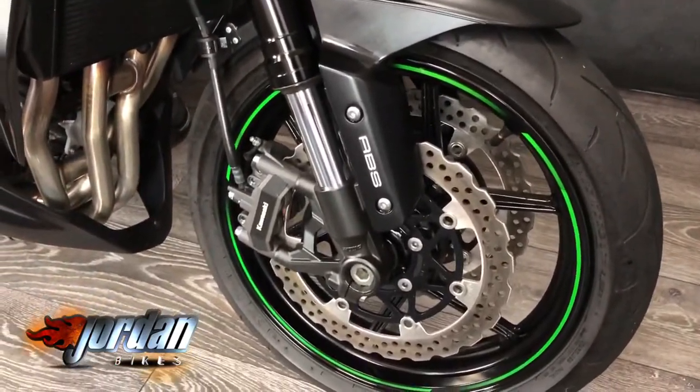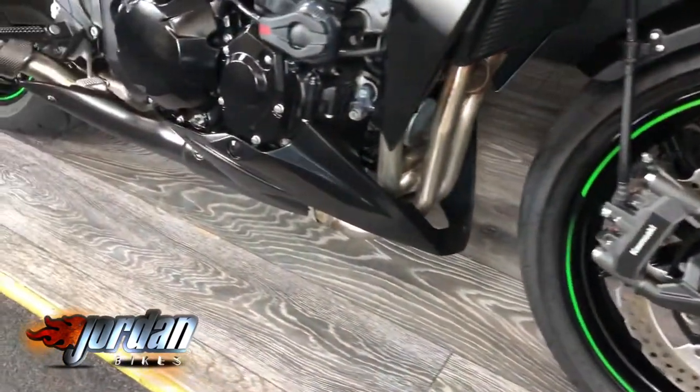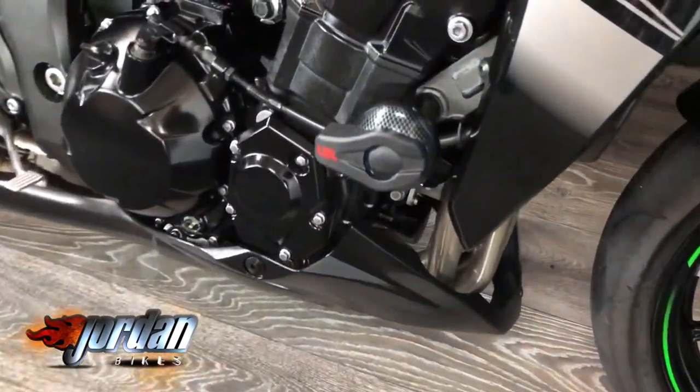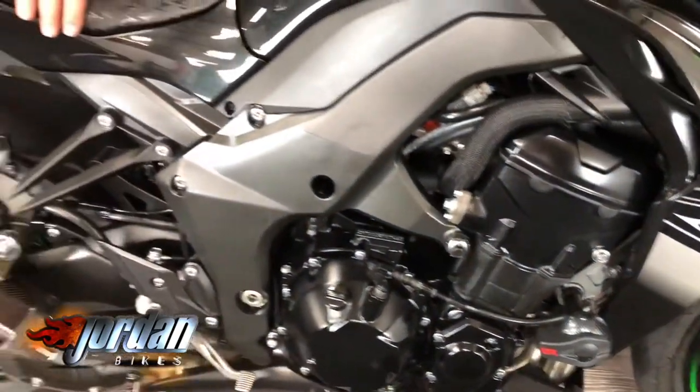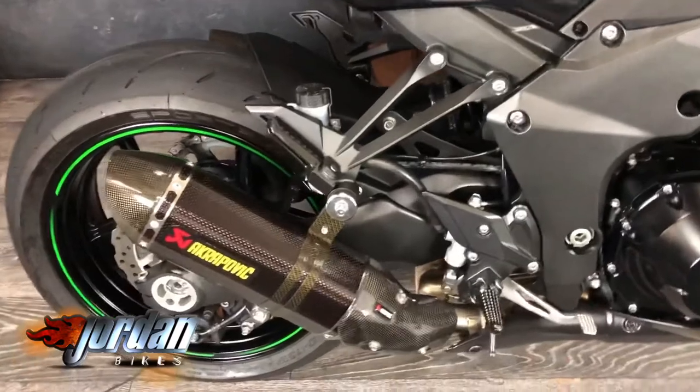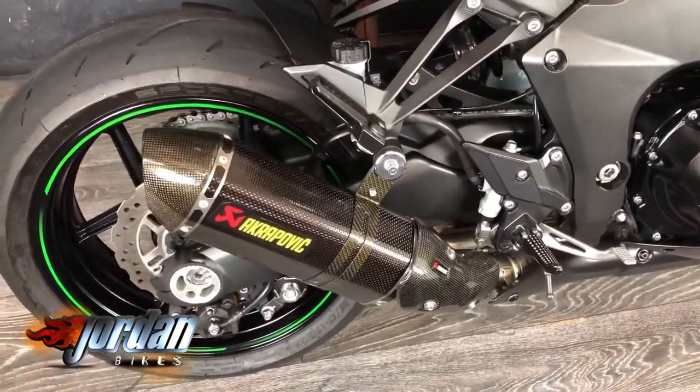It comes with ABS from the factory, and it's got some nice extras as well. It's got a carbon shroud around the clocks, some carbon effect mirrors, and nice protection there just in case you do drop it. It's also got twin carbon Akrapovic exhausts — they sound cheeky, we'll start it up in a minute.